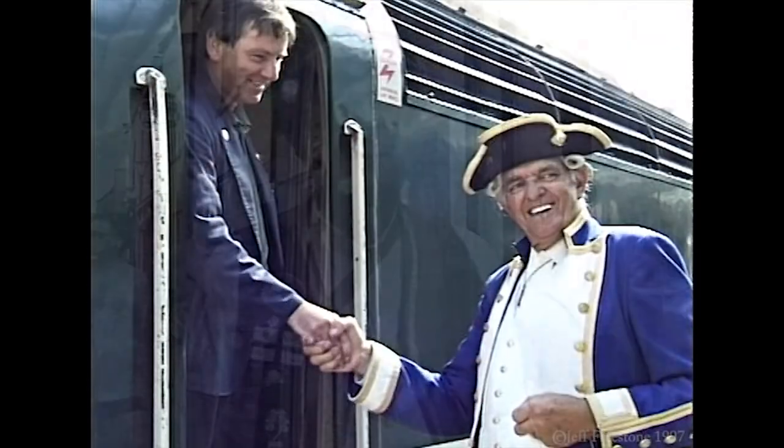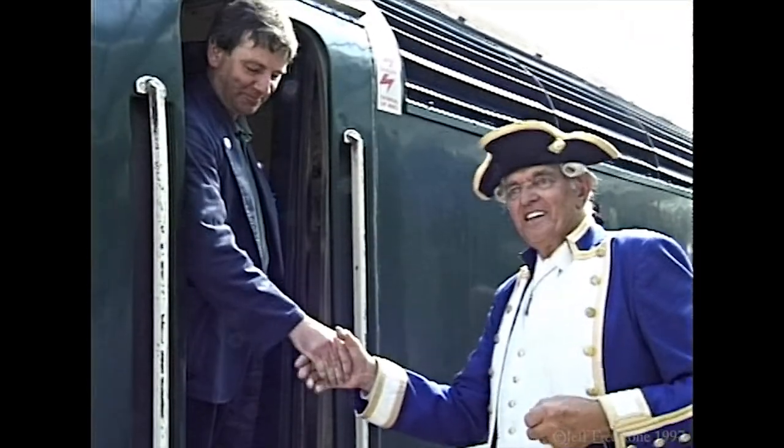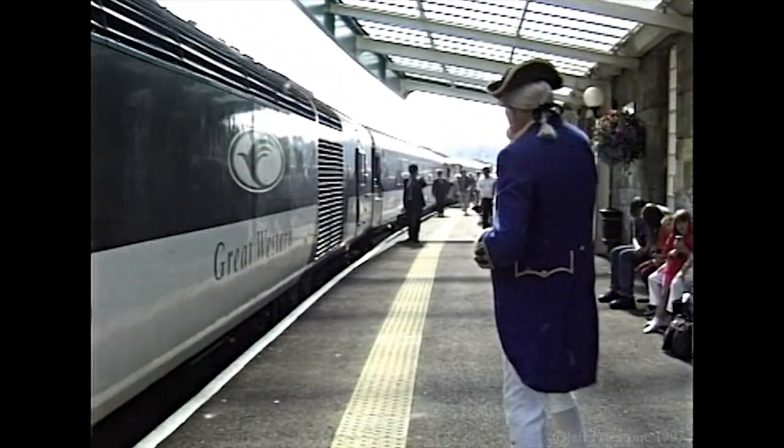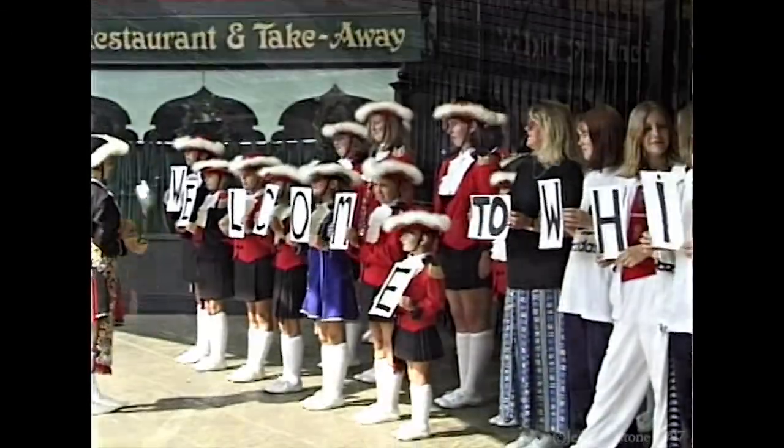An Intercity 125 was used to bring an estimated 500 plus visitors into Whitby Station for the folk festivities. To greet them on the platform was the town's crier and mayoress.